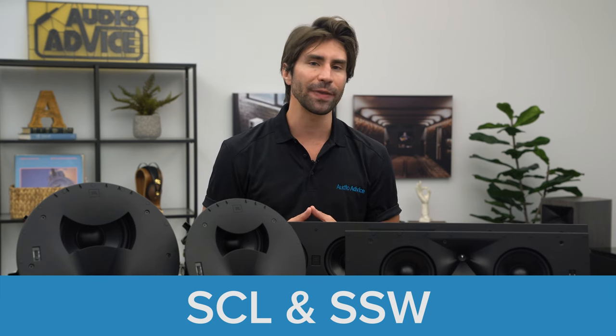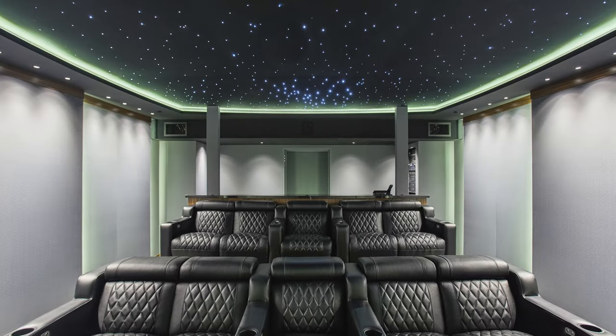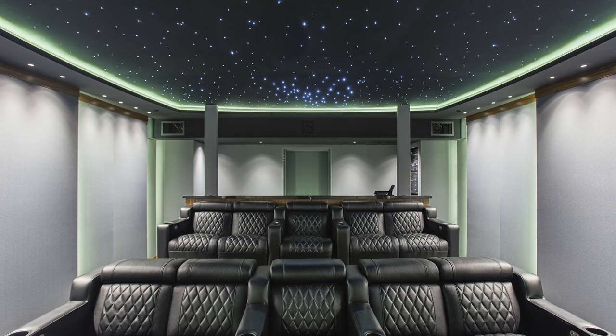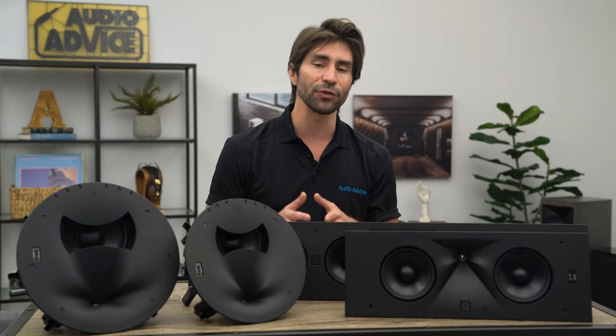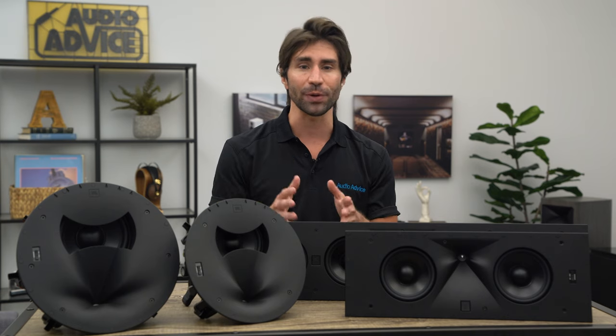The Synthesis custom loudspeakers are called SCL and Synthesis subwoofers called SSW — they are all designed for that perfect stealth home theater where everything is built into your walls and ceiling and you feel like you are in a real movie theater. First I want to take a look at the features and technology of all these models and what they share, and then dive into the differences between them to help you pick out the best ones for your dream home theater.